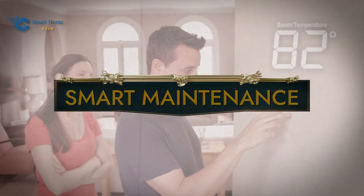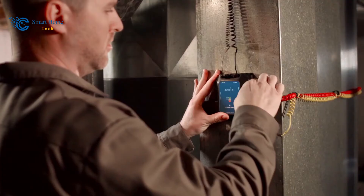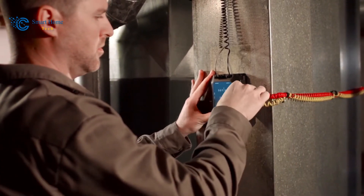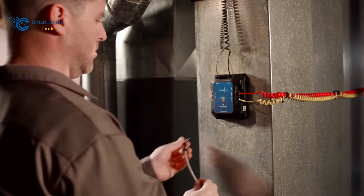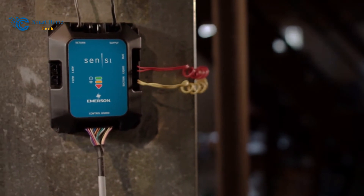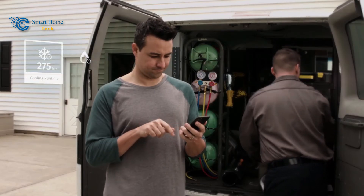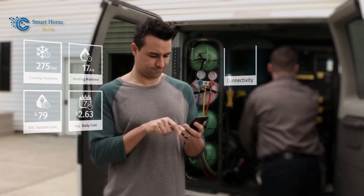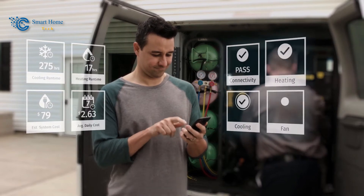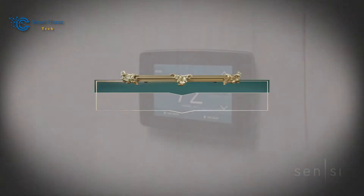Number 4: Smart Maintenance. Optimizing your HVAC system's performance has never been simpler. Sensi's smart maintenance capabilities actively monitor your system's efficiency, providing you with valuable usage reports, equipment alerts, and maintenance reminders. From essential filter replacements to proactive equipment care, Sensi ensures that your HVAC system runs smoothly, contributing to your home's overall comfort and efficiency.